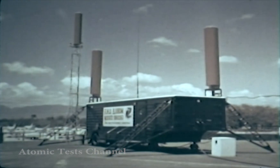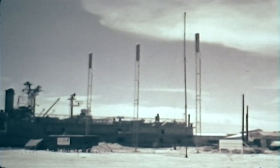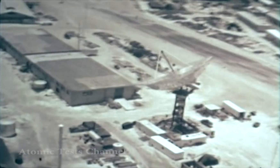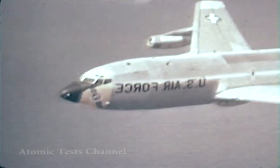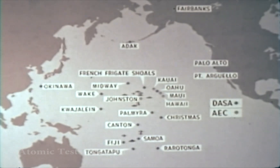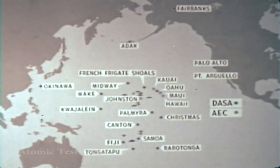The bulk of the activity associated with Starfish Prime was the array of scientific instrumentation organized by AEC and DOD laboratories. Installations were crowded on Johnston Island itself, at sea, in the air, and at stations established throughout the entire Pacific area to measure the widespread detonation phenomena from the 1.45 megaton weapon set to burst 400 kilometers high.